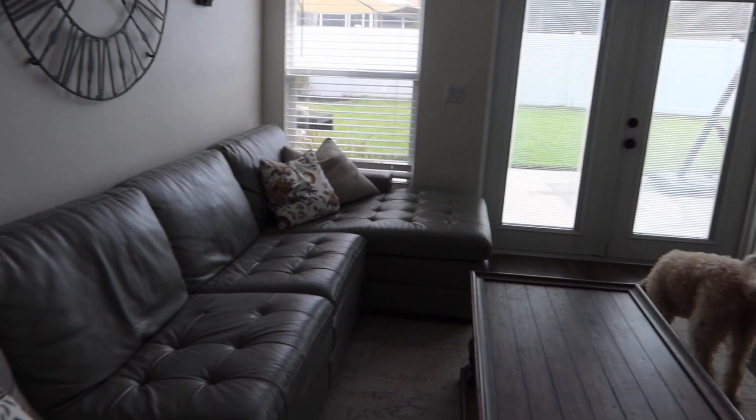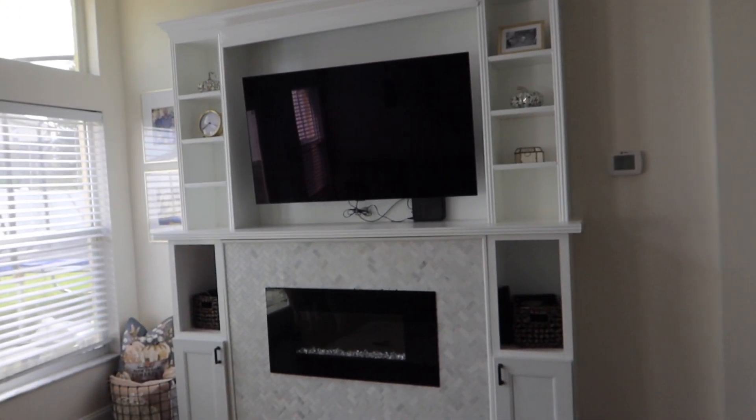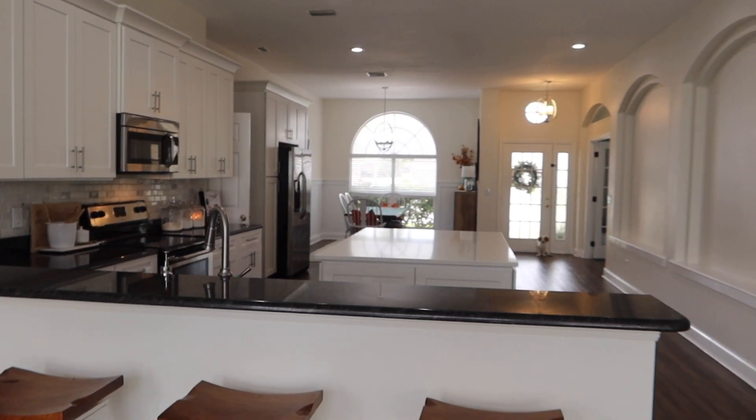I took all the fall decor down pretty much and it's looking really clean. We've got our little fireplace there — this is the view from the living room.